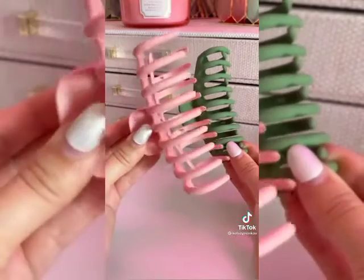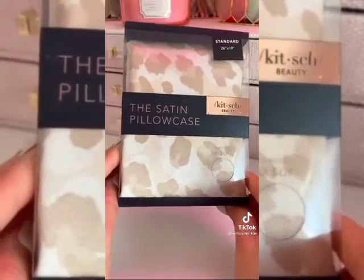If you don't have these claw clips, just add them to your cart — they are amazing. And then lastly, this satin pillowcase by Kitsch. I use this every single night. It's great for your skin and hair, and this one's only 19 bucks.